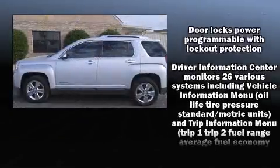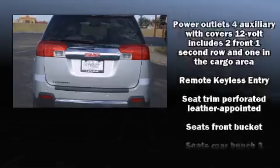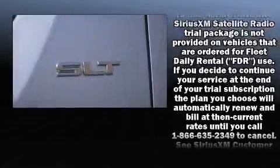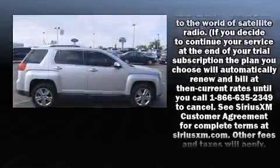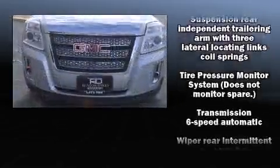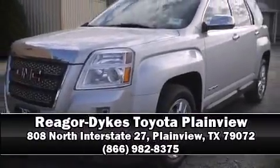Passenger security is always assured thanks to various safety features such as dual front impact airbags with occupant sensing airbag, OnStar, and four-wheel disc brakes with ABS. For added security, dynamic stability control supplements the drivetrain. Stop by our dealership or give us a call for more information.